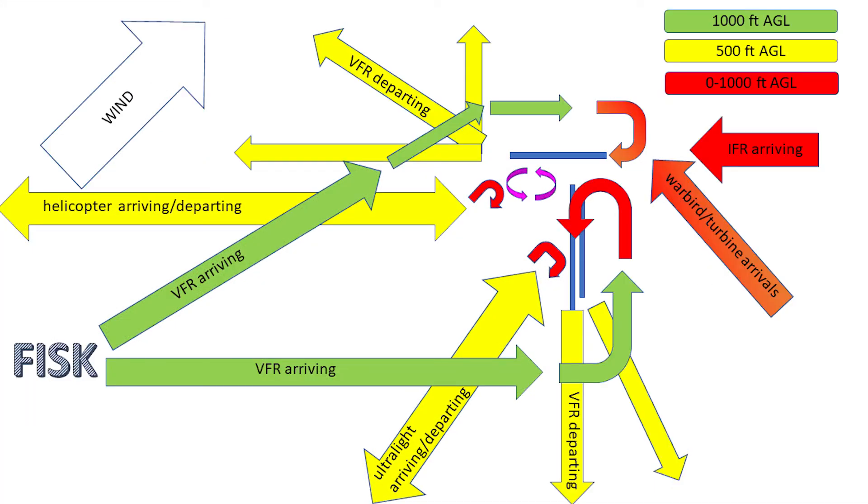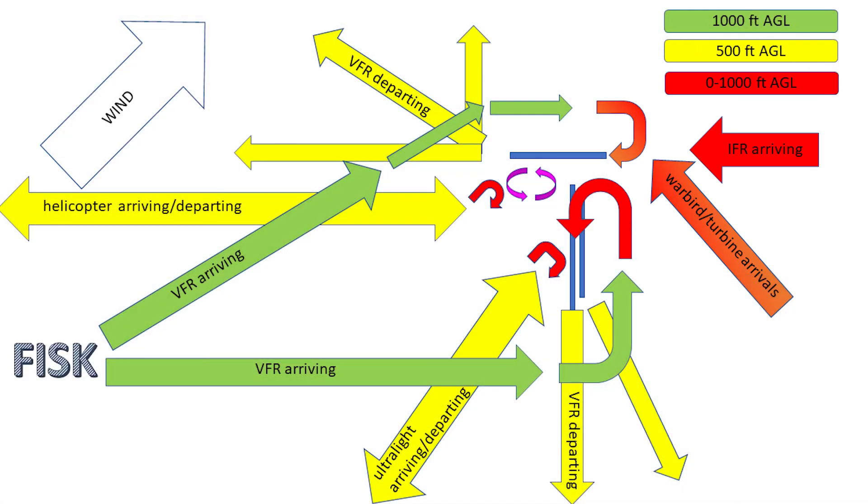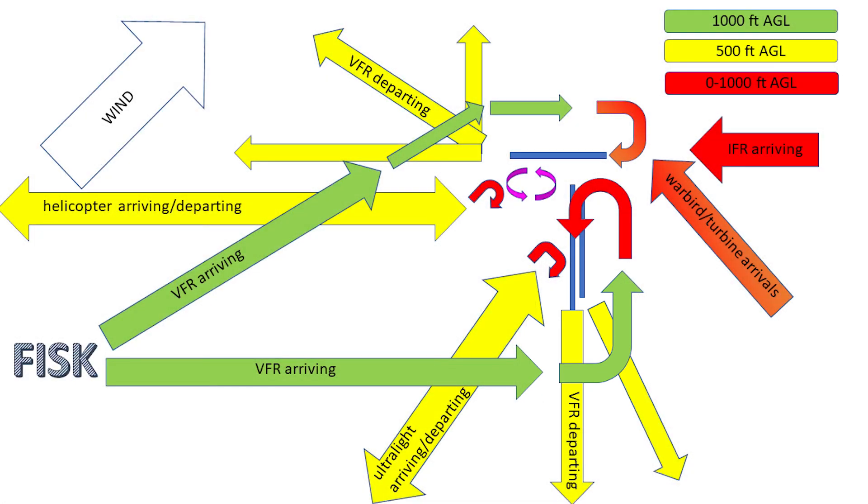Southwest flow is a little more complicated. The approach controllers for runway 27 have three streams of traffic to separate: the VFR, the IFR, and the Warbird. Arrival traffic and departing traffic on runway 18 self-separate by altitude. All the other separations are basically like they were before.